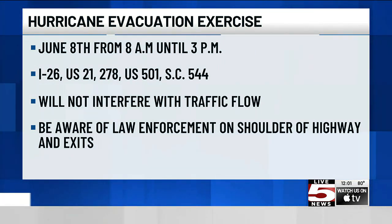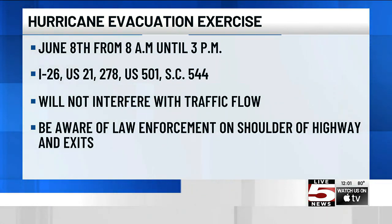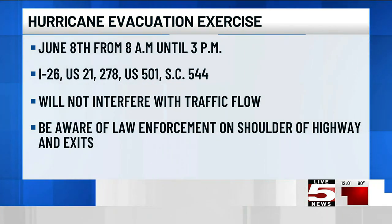Drivers will be able to move freely. However, the Highway Patrol wants to warn you that law enforcement will be located on the shoulder of the highway and at all of the exits.